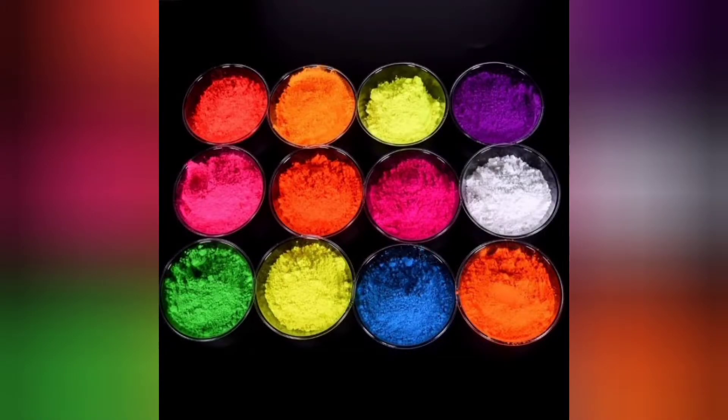Neon colors can only be chemically created. As a result, they are not included in the traditional color spectrum and were not discovered until the last century. Even now, because neon colors have to emit light to appear fluorescent, they are difficult to achieve using standard print design methods.